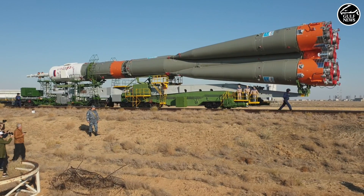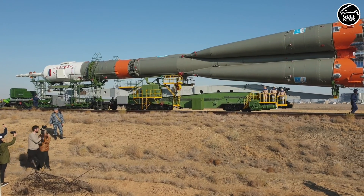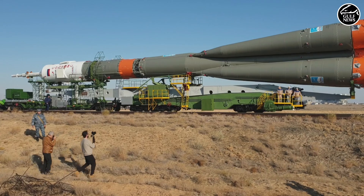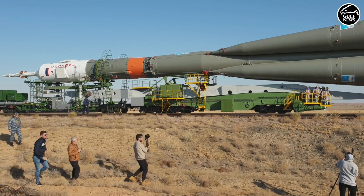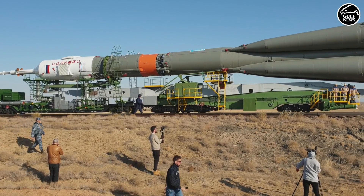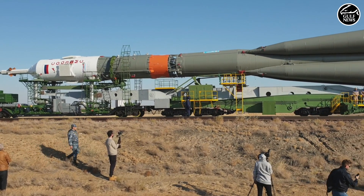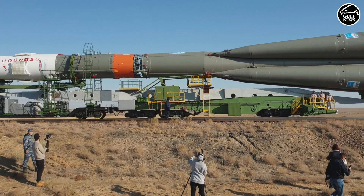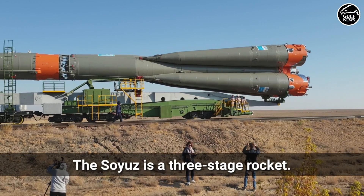You are watching the rollout of the Soyuz launch vehicle on the way to the launch pad — launch pad number one — the same launch pad which Russian cosmonaut Yuri Gagarin used when he launched to space on board the Vostok 1 spacecraft. Just to give you a brief idea on the rocket, it's a three-stage rocket.